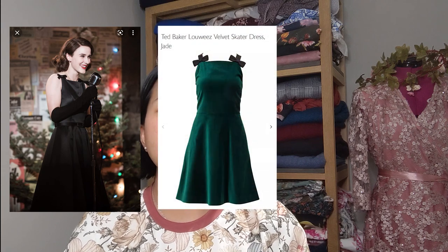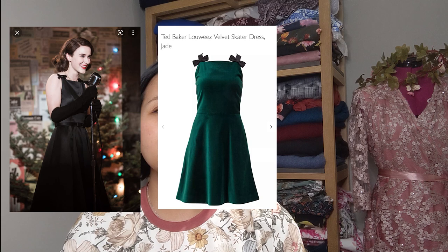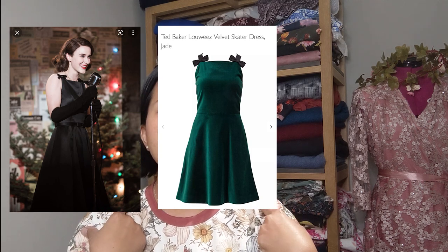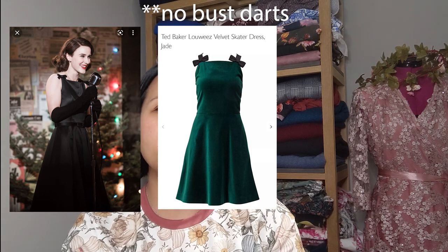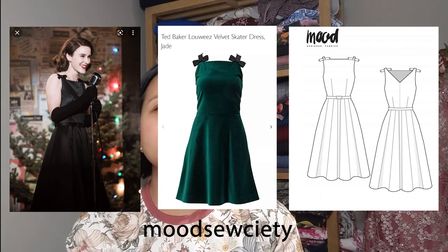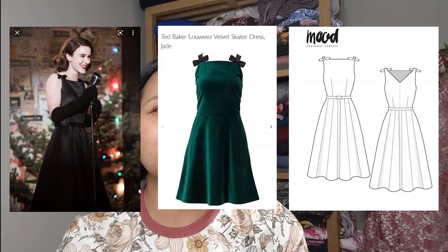My first garment is from the Amazon Prime series The Marvelous Mrs. Maisel. I'm popping up pictures side by side — the first photo is Mrs. Maisel herself in her signature black satin dress with bows at the shoulders, a fitted princess-seamed bodice, and a flared skirt. The second picture is a ready-to-wear Ted Baker dress from John Lewis — similar bows at the shoulders, fitted bodice, and flared skirt. The third picture is a free pattern by Mood Society which is an exact replica — they've actually called it the Mrs. Maisel Dress.